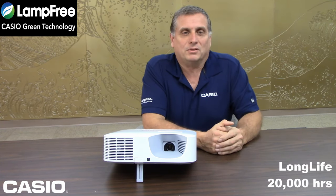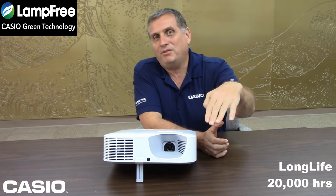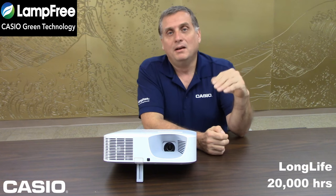When you talk about 20,000 hours, a typical lamp-based projector lasts about 2,000 hours and then the brightness is about 50% of what it originally was. With our projectors, not only are they lasting 20,000 hours — 10 times that amount — but they maintain the brightness the majority of that time also.